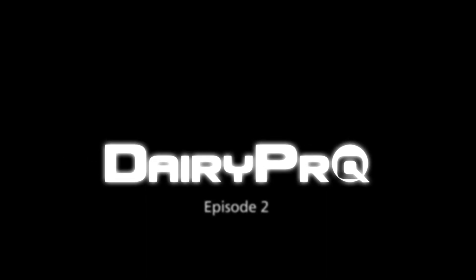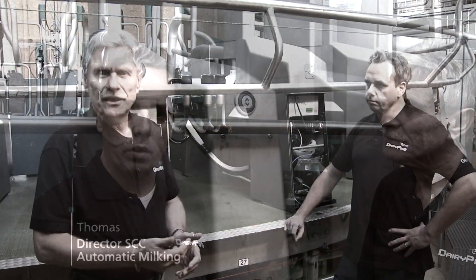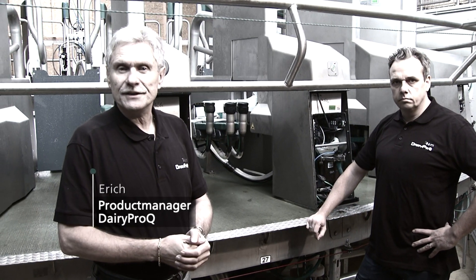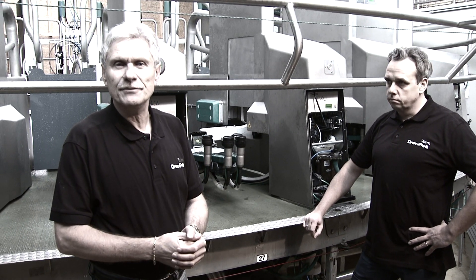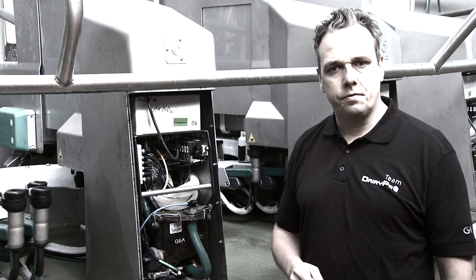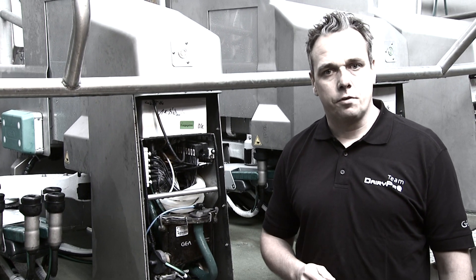Dairy Pro-Q completes the entire milking process independently and automatically. The components should be robust, and the availability of the system is extremely important for 24/7 operation. The focus of the development was on a high level of operational safety.